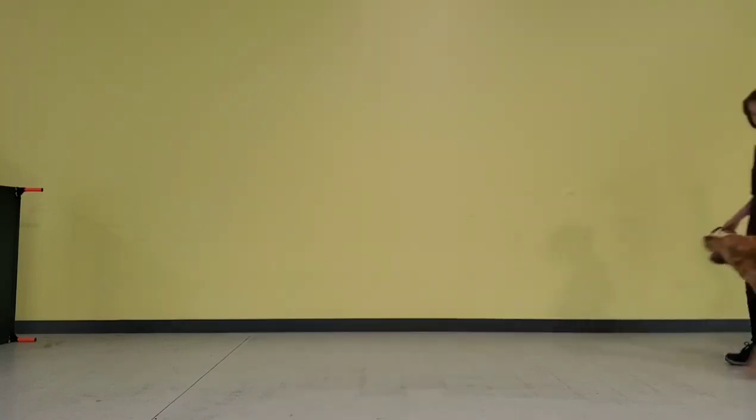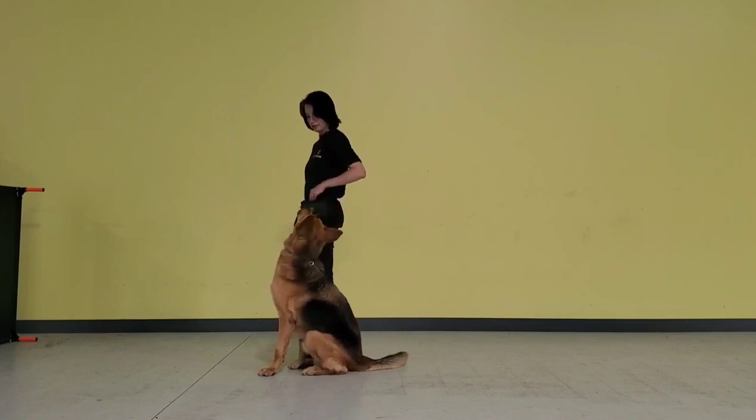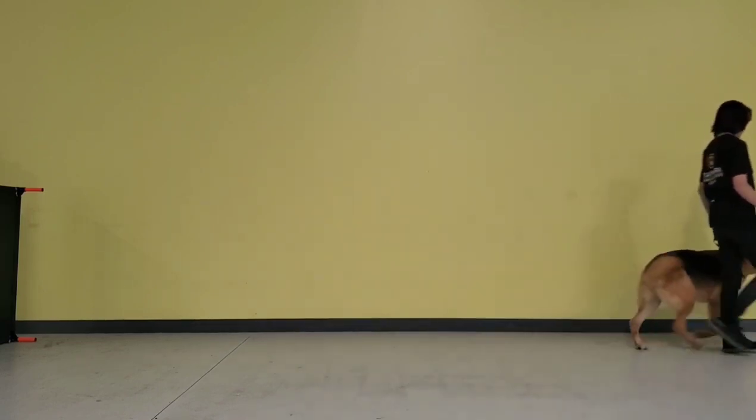He's been temperament tested. This is his heel command with a sit. I give him a verbal sit command, and then I free him, and we continue walking in a nice heel.